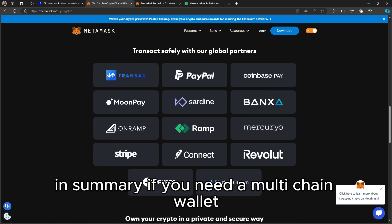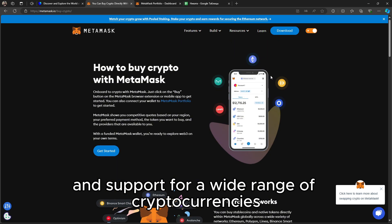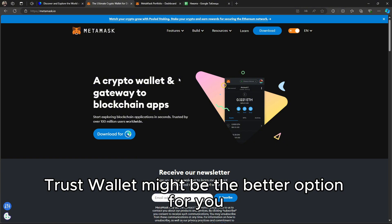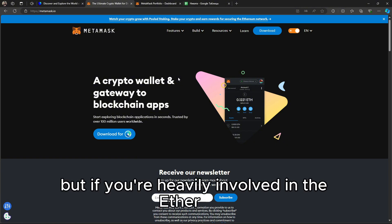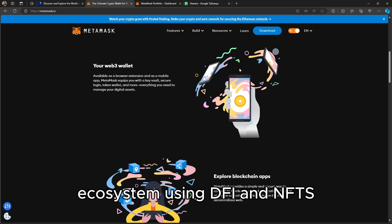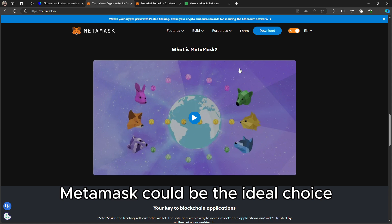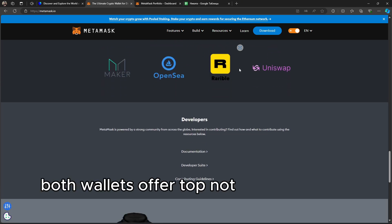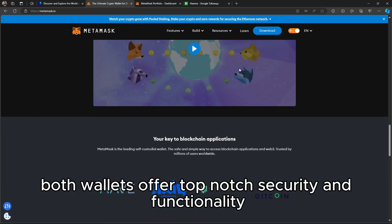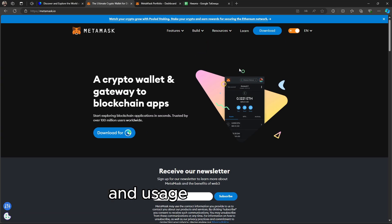In summary, if you need a multi-chain wallet with strong mobile capabilities and support for a wide range of cryptocurrencies, Trust Wallet might be the better option. But if you're heavily involved in the Ethereum ecosystem, using DeFi and NFTs, or prefer a browser-based wallet, Metamask could be the ideal choice. Both wallets offer top-notch security and functionality, so your choice depends on your specific crypto needs and usage preferences.